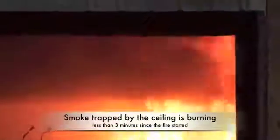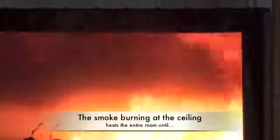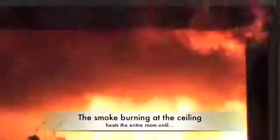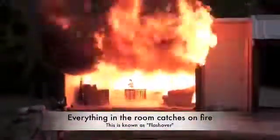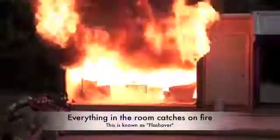Now look up at the ceiling — you see the smoke burning at the ceiling now. We're at about a thousand degrees at the ceiling, and at this point it's igniting everything. See the little chair catch on fire?